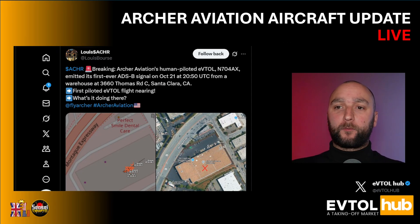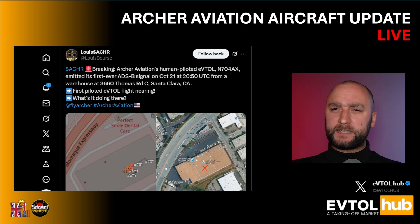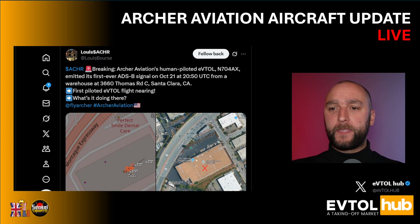Breaking. Archer Aviation's human piloted eVTOL November 704 Alpha X-Ray emitted its first ever ADS-B signal on October 21st, 2050 UTC, which is about 2 o'clock local time in San Jose. A warehouse at 3660 Thomas Road in Santa Clara, California. And he correctly geolocated the position.